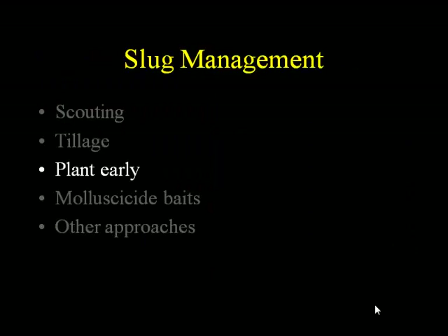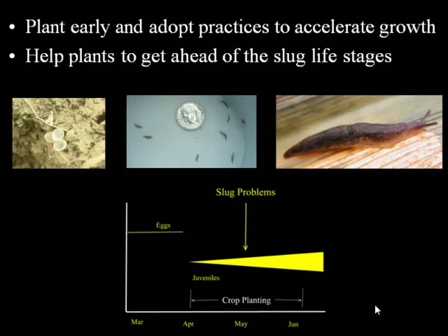Planting early is another defense because you want to hit that window of getting your plants up and going while the slugs are still small, so that you experience less proportional damage. Any tactics that can give those plants a head start — any agronomic practices to accelerate their growth — will help. The bigger the plant when the slugs are small, the better off you're going to be.